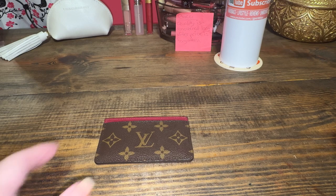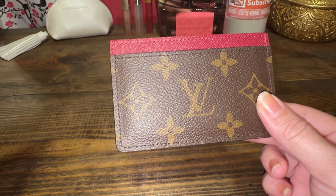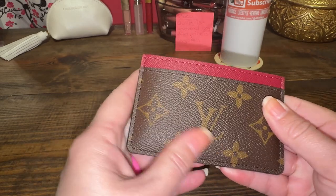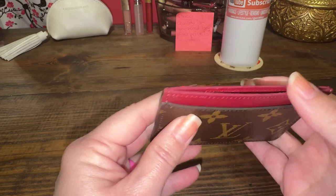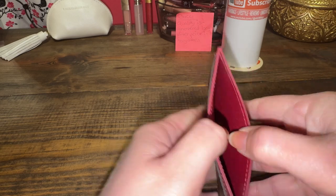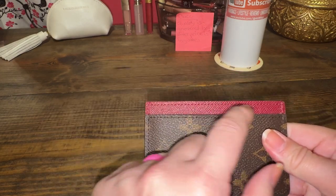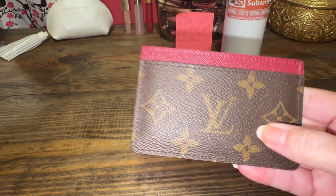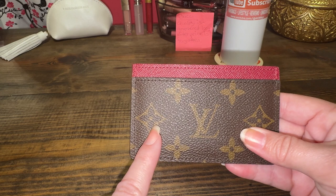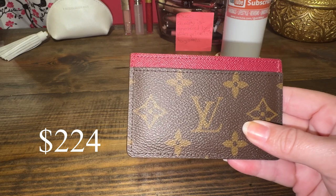Let's talk about the card holder from Louis Vuitton — everything's Louis Vuitton today. I used it a lot when I first got it but haven't used it as much since. It has the fuchsia color and I bought this in 2020 for $224, and I believe that's with tax.